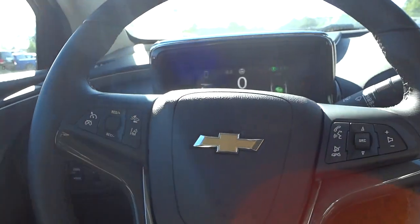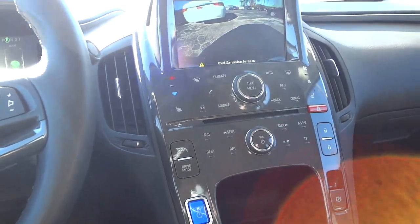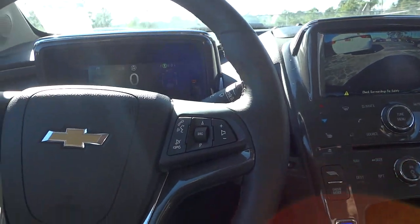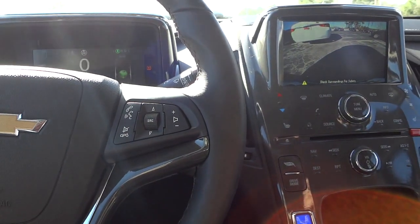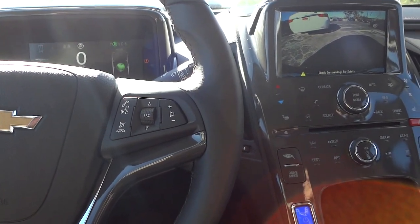I'm going to have to do some reading on this vehicle and really check it out, because I just happened to show up and see this car and wanted to show it to you. And if you've made it this far in the video, here's a little tip: I'm planning on going to the Tesla place next week.